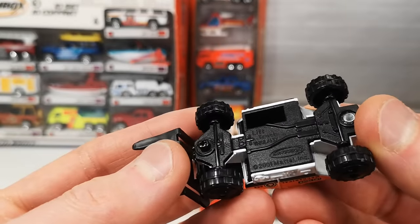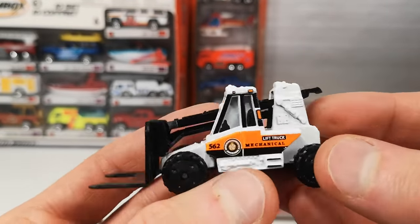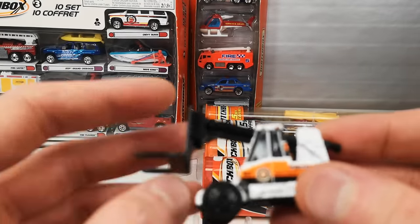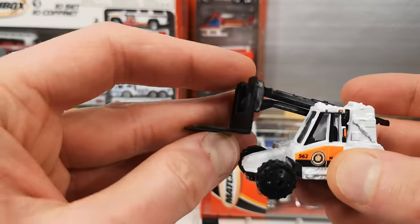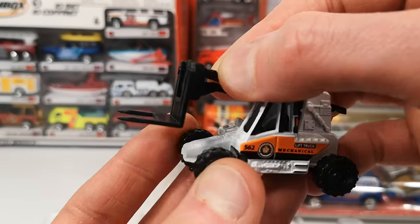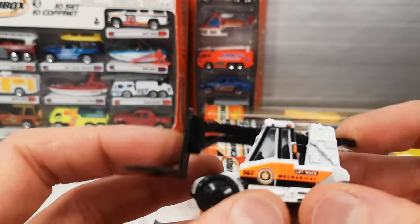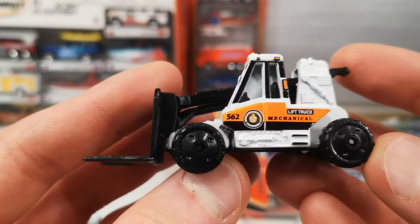And we got the lift truck — it says so on the base. Got the blacked-out wheels. This lifts up and this part moves with it so it stays level — it's almost level. It's a pretty neat trick by Matchbox actually. Doesn't work perfectly but it needs some usage. It says 'Lift Truck — Mechanical' on the side.